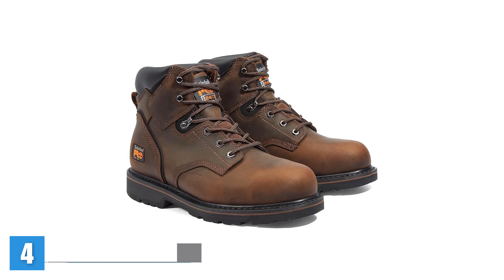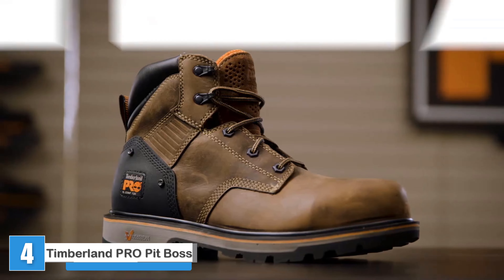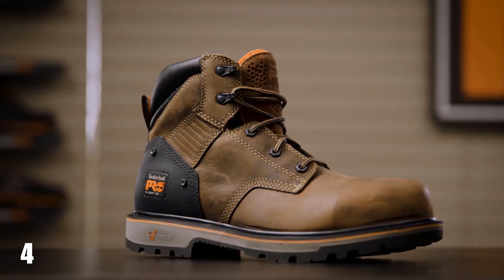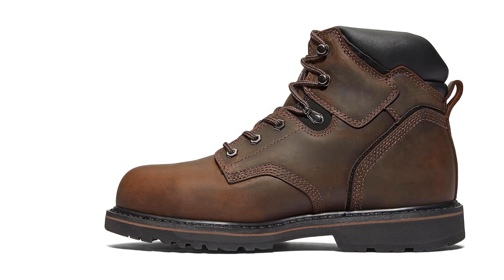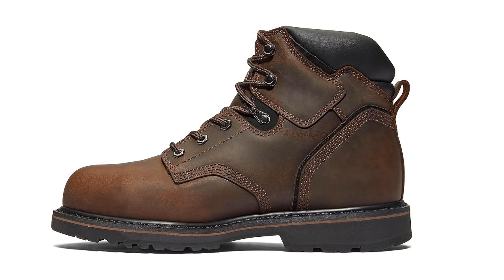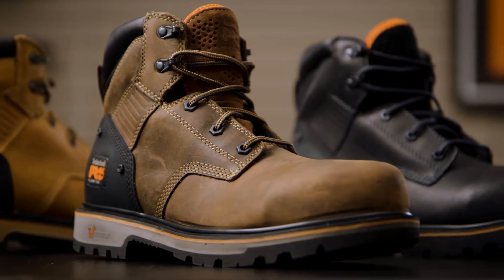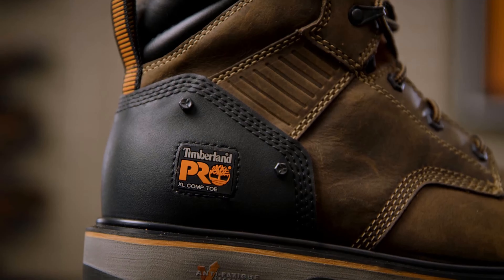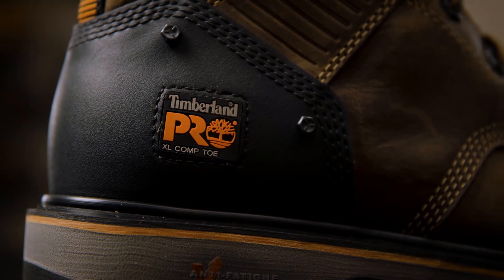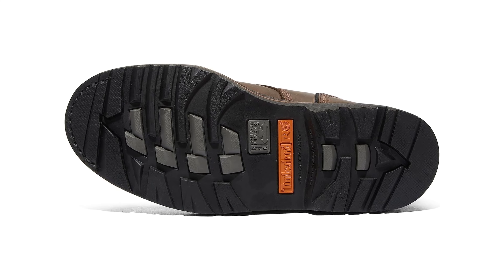Timberland Pro Men's Pit Boss Six-Inch Steel Safety Toe Industrial Work Boot. Timberland is one of the top names in working footwear, and the Pit Boss Steel Toe Work Boots are a good example of why. They're made of high-quality, durable leather, provide plenty of support, and meet ANSI, ASTM, and F2892 standards for safety. They're also one of the lighter pairs of heavy-duty work boots we tested and never got uncomfortably warm. The antimicrobial footbed and odor-resistant interior help keep your feet fresh even after a long day at work.